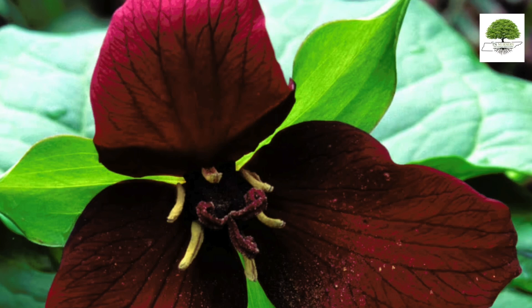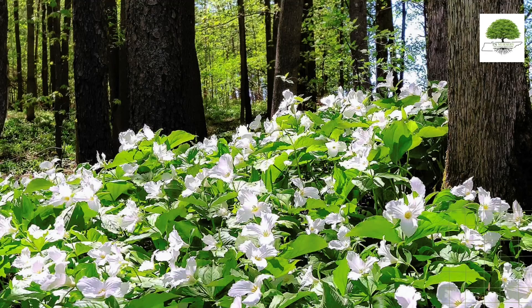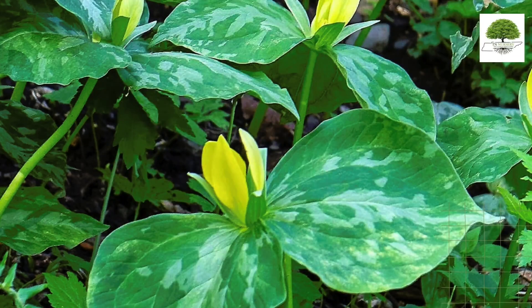This wildflower produces flowers with three petals and bracts. Some varieties of birthroot feature large flowers up to four inches wide, while others produce smaller flowers.